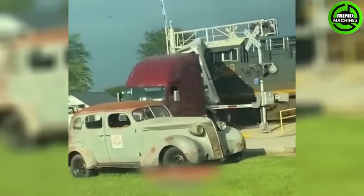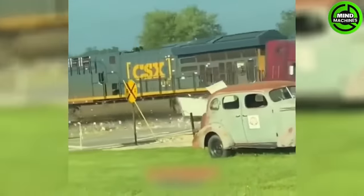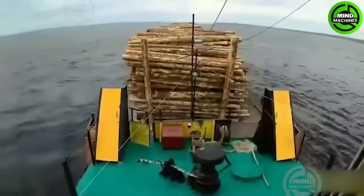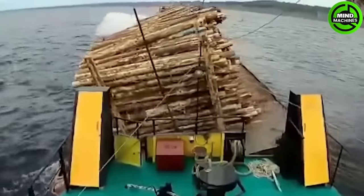The truck was foolish to ignore the train warning. The operator must be really upset about this.